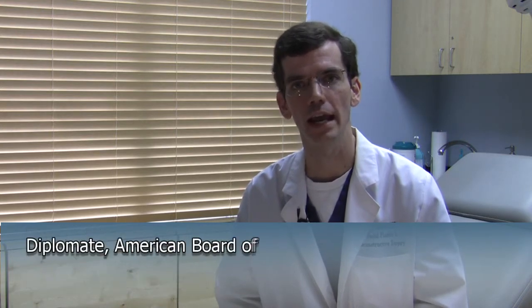Greetings and thank you for joining me for today's innovations in facial plastic surgery update. I'm Dr. DJ Verrett. Today I'd like to talk to you a little bit about natural ways to treat skin aging.